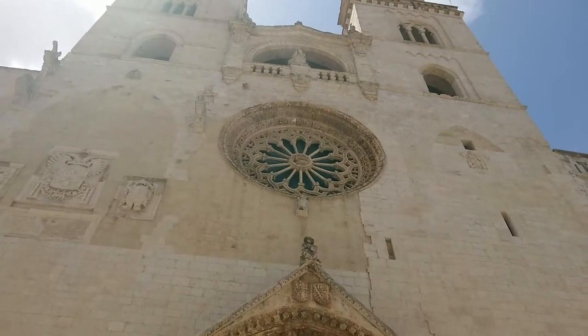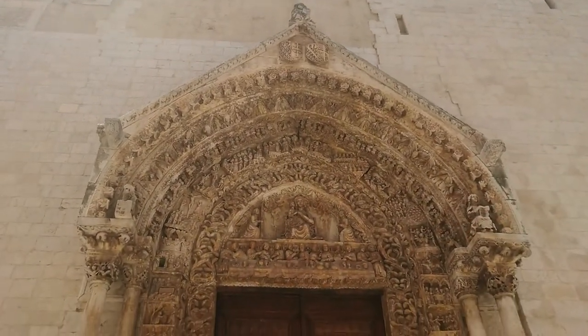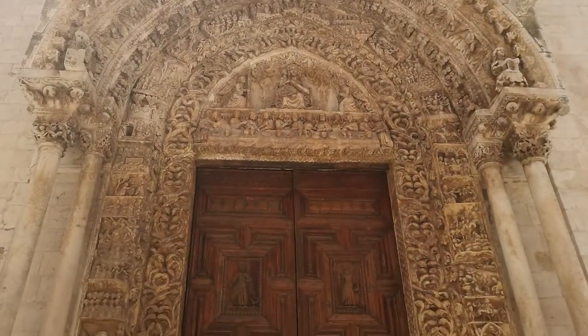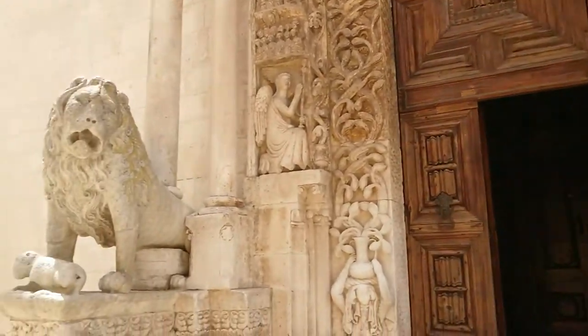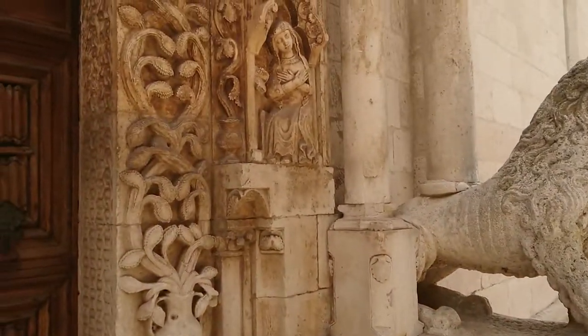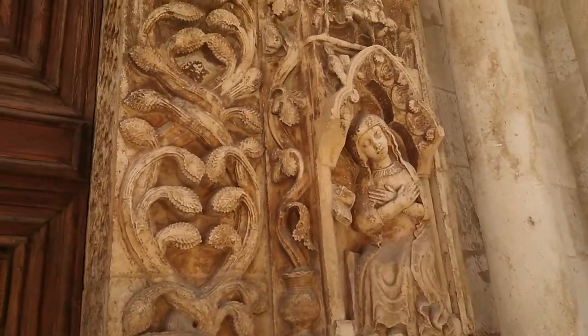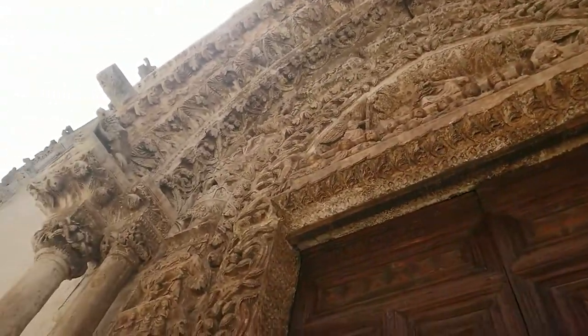The 13th century Cathedral of Santa Maria of the Assumption in Altamura is certainly the highlight of anyone's tour. Just look at those doors, look at those lions — lion and lamb. The carvings along the portal are remarkable.